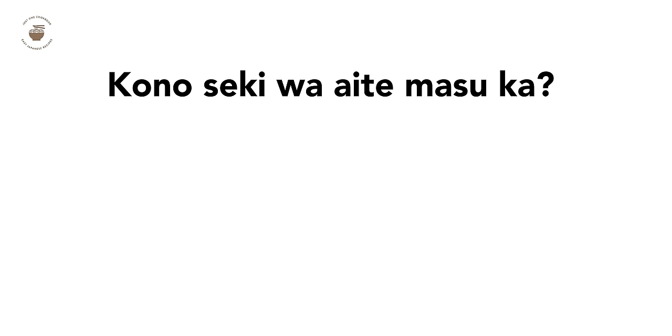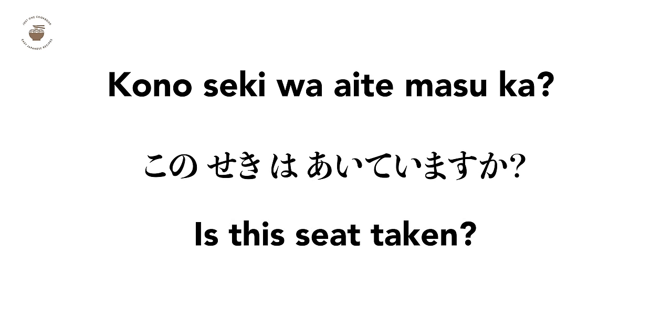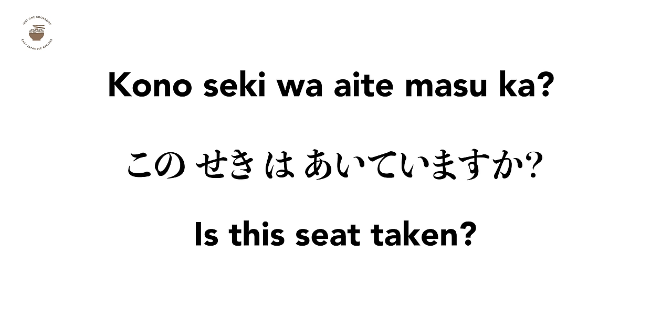Since you guys are all watching till the end of this video, here's the Japanese word of the day: 空いてますか? It means 'Is this seat taken?' この席 means 'this seat.' 空いてますか? Means 'Is it taken? Available? Or even open?' この席は空いてますか? Have fun using it!